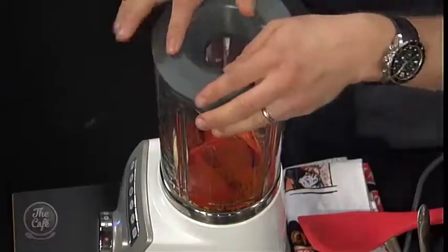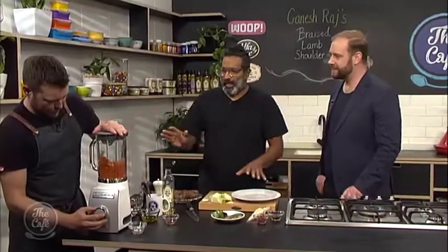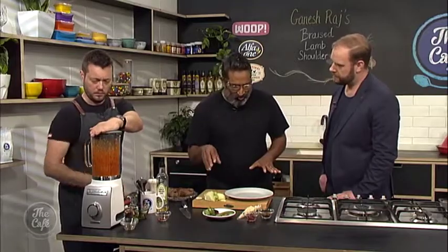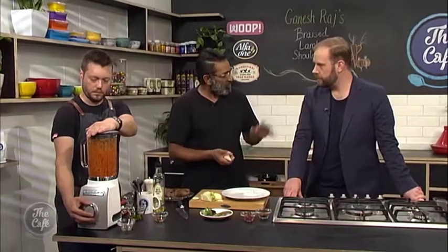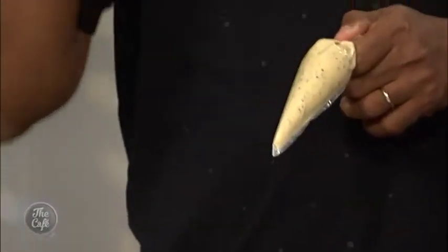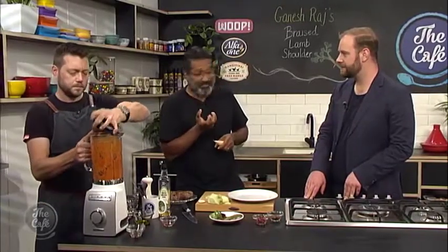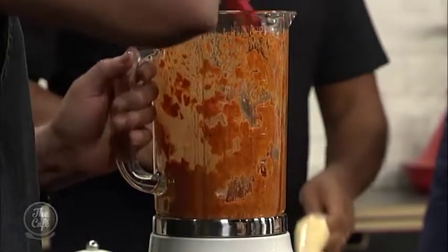That romesco is the base for the plate. The other key component is a mustard sour cream — a combination of different mustards and homemade sour cream that adds a beautiful tang to the dish. That sourness works perfectly with something quite meaty and fatty like lamb.